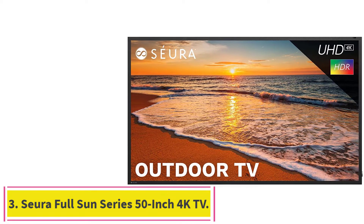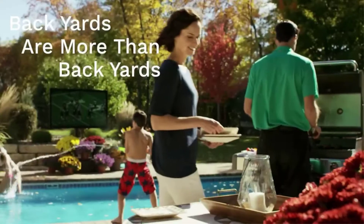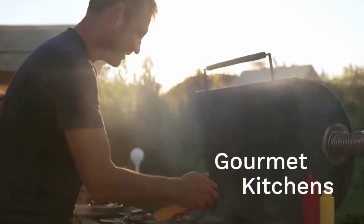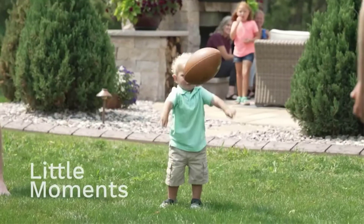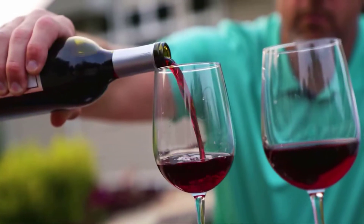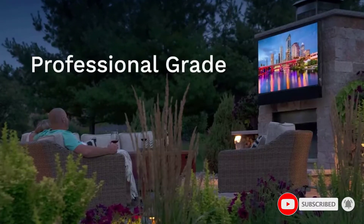Number 3: the Sura Full Sun Series 50-inch 4K UHD HDR Weatherproof LED Outdoor TV. Designed for permanent outdoor installation in any climate, this corrosion-resistant television is IP55 waterproof rated and fully sealed to keep out rain, snow, ice, dust, salt, and humidity to thrive outside year-round. Its proprietary extreme temperature protection system actively heats and cools electronic components across temperatures from minus 40°F to 140°F.